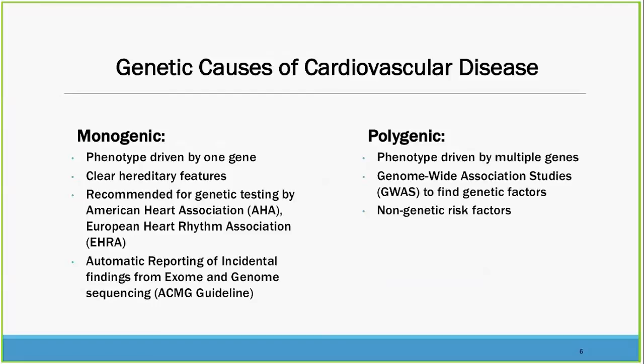What are the genetic causes of cardiovascular disease? To cover about 90 percent of the issues, there are monogenic and polygenic disorders. The monogenic disorders are ones where there's basically a single gene that drives the clinical picture or phenotype for that individual. There are clear hereditary features. These are typically recognized by the major associations, and there are recommended genetic testing protocols for these.